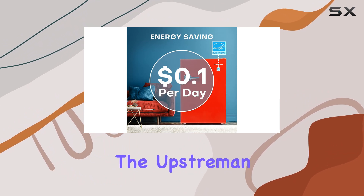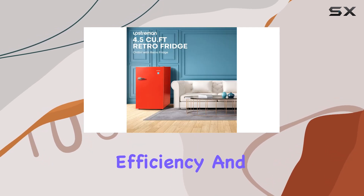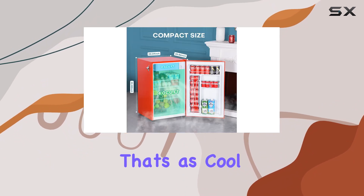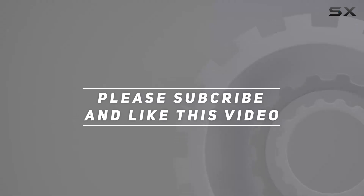Overall, the Upstream 4.5 cubic feet retro compact refrigerator ticks all the boxes — style, functionality, efficiency, and versatility. If you're in the market for a mini fridge that's as cool as it is convenient, look no further. Check out the video description for updated price, and thank you for watching this video.